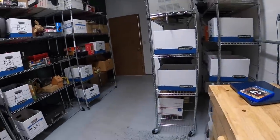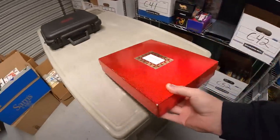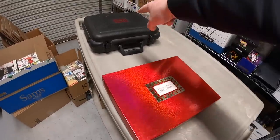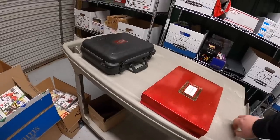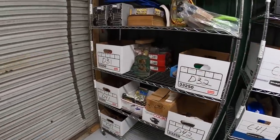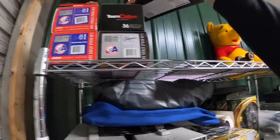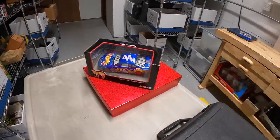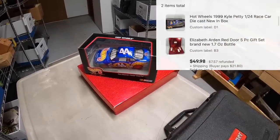Next order has two items. First is Elizabeth Arden Red Door — a gift set with perfume and some lotions, also part of that recent bulk buy. The other item is on the D1 shelf — a Hot Wheels die-cast car, Kyle Petty 1:24 scale. Both are going to the same buyer and sold for $49.98 plus shipping. I'll put them in the same box and refund the difference in shipping cost.